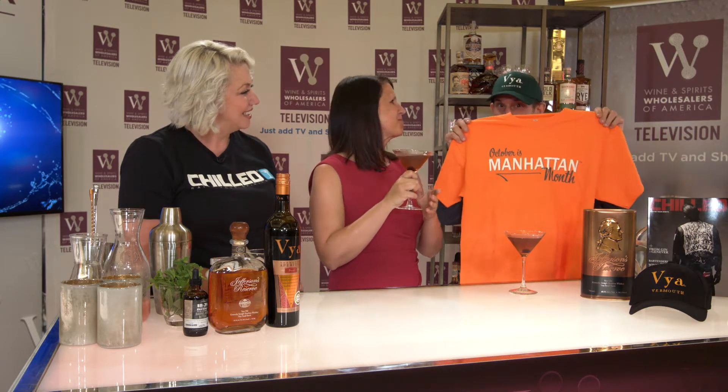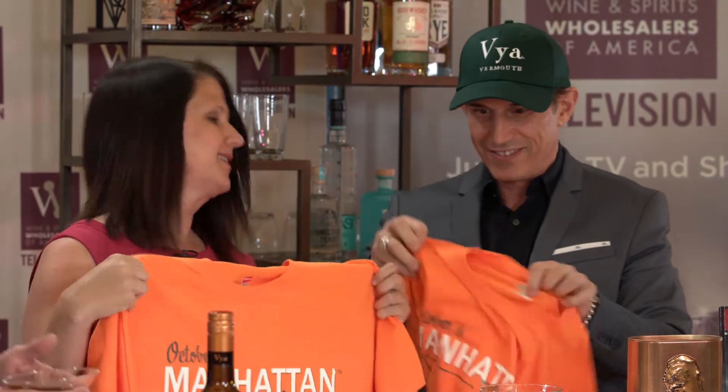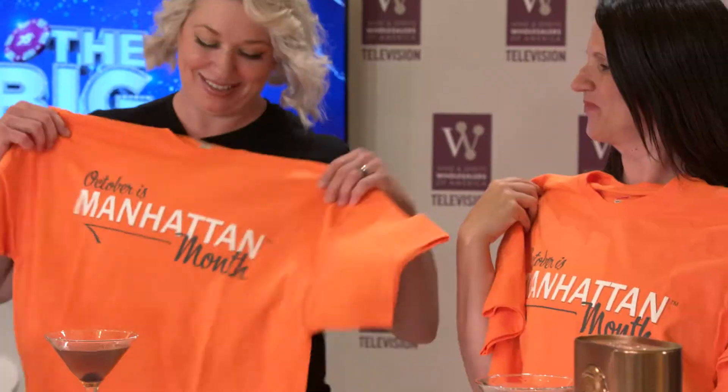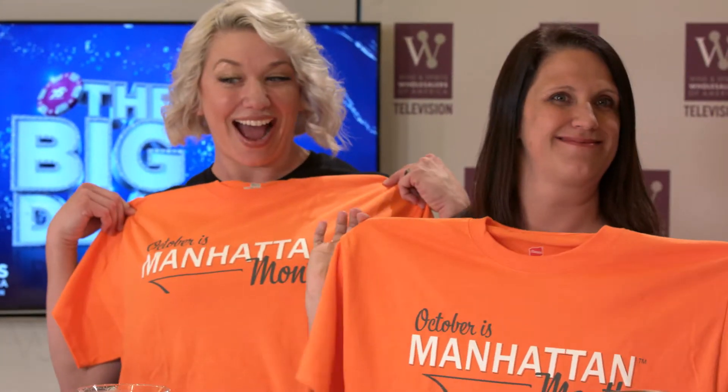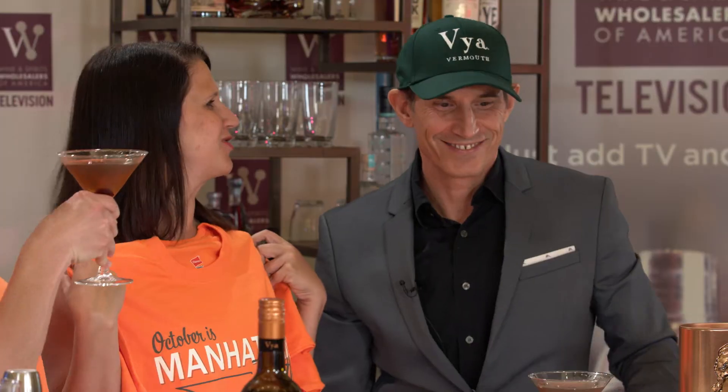Cheers to Manhattan Month! Before we go — oh my God, that's perfect, Wendy. So, before we go, just remember that October is Manhattan Month. And here, you both get an honorary t-shirt. Chilled and Viya Vermouth, Manhattan Month in October. Cheers. Thanks to you guys for being here. She stole my Manhattan!